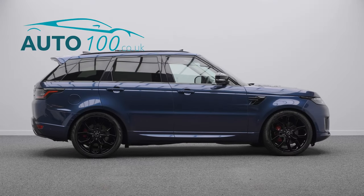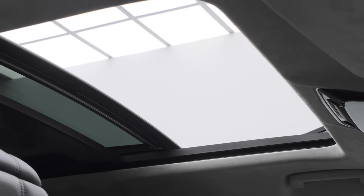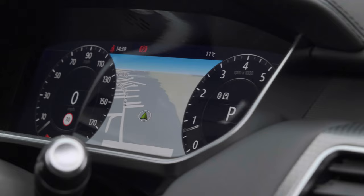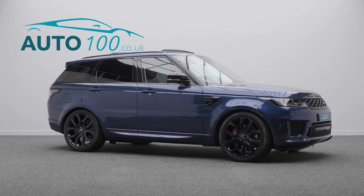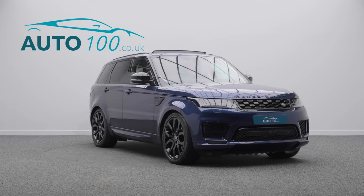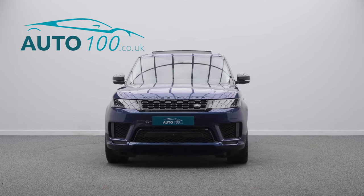Further features include a heated steering wheel, electrically adjustable memory seats with heating and ventilation functions, satellite navigation with Bluetooth connectivity, Apple CarPlay and Android Auto, 360-degree camera with front and rear parking sensors, and so much more.